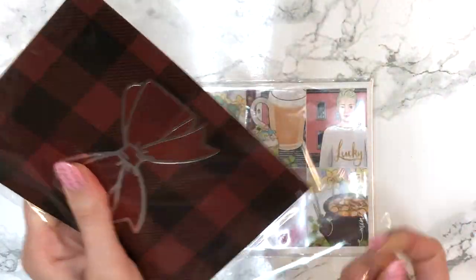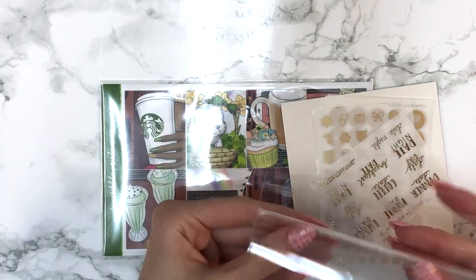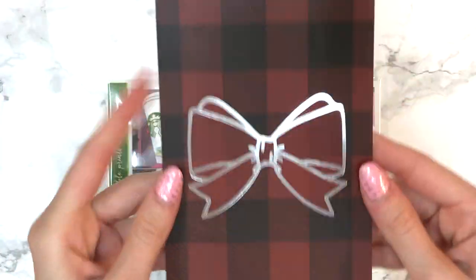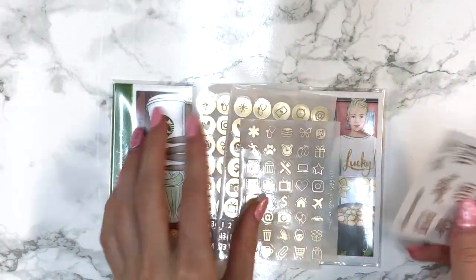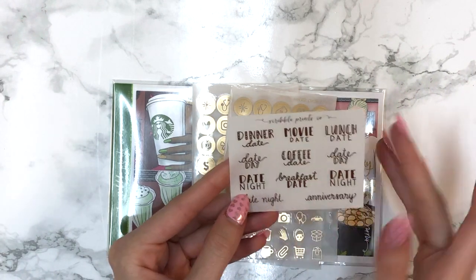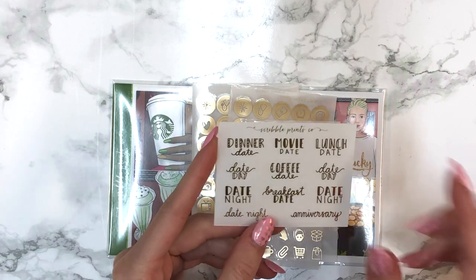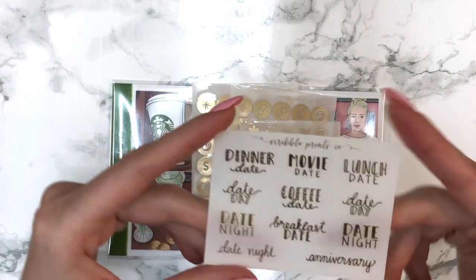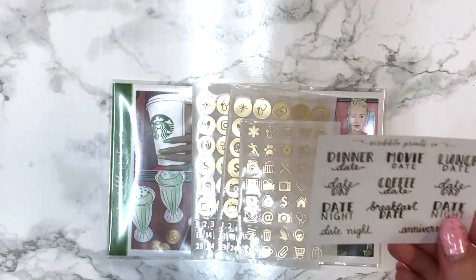That was it for the RAK bag. Let me go over the extras. I got the journaling card as always — the buffalo plaid print with the silver bow. I also mentioned in my last haul that I got the date script sampler in gold and silver, but the gold one was messed up from the side. Andrea told me to email her when I place another order, and she sent me a backup one.